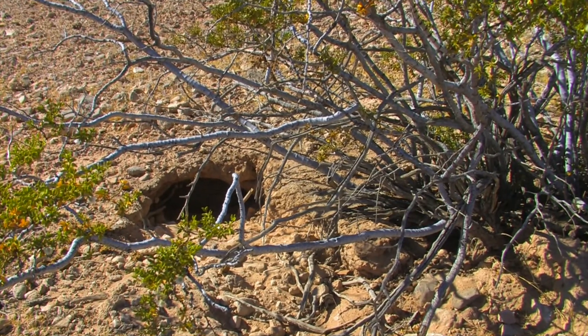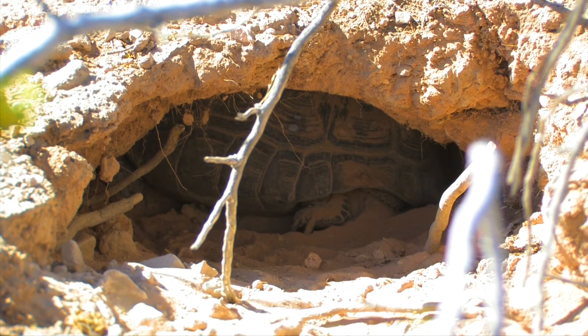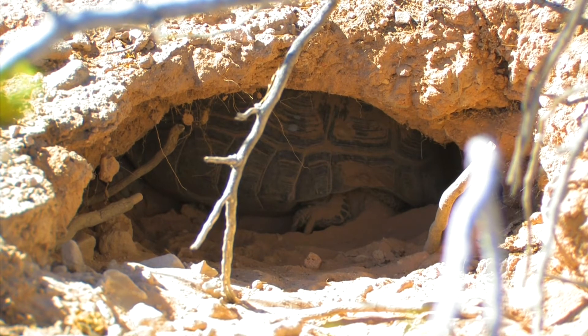Another way tortoises survive extreme temperatures in the desert is by brumating through the winter. Brumation is a reptile form of hibernation, but they differ in that reptiles in brumation may emerge on warmer days, whereas mammals in hibernation generally stay asleep in their den the entire winter long.